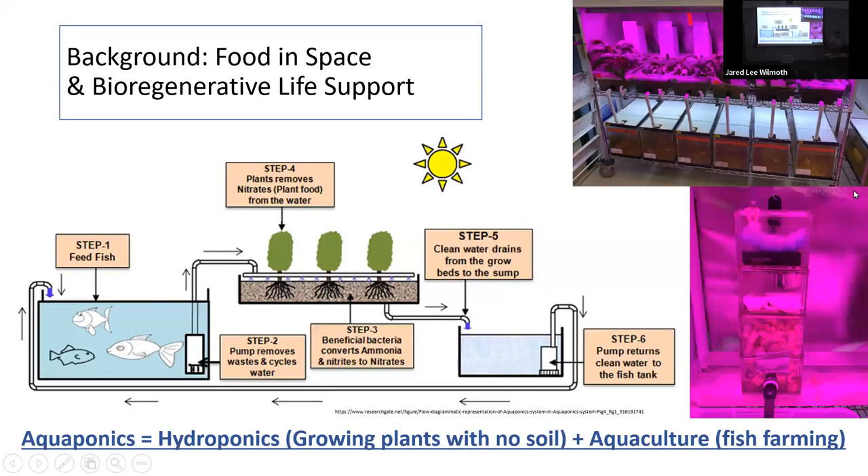For background on aquaponics: it's the combination of hydroponics, which is growing plants without soil — for instance, plants grown in PVC pipes in a small media like rockwool, where water filled with nutrients flows through — and aquaculture, which is fish farming, just growing fish for food.